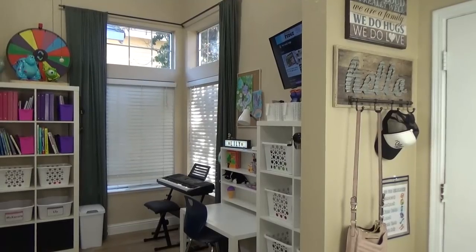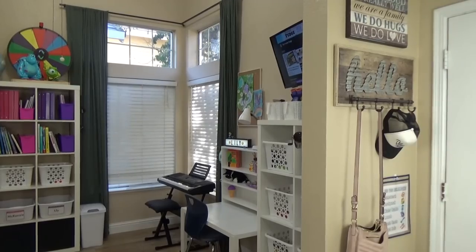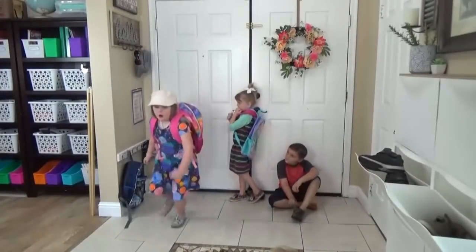This room is right off the entryway of our house. You can see here, we have our little launch pad right there. That's where the kids hang up their backpack, and that's where I put my purse. Anything that we need when we head out the door, we hang up right there.